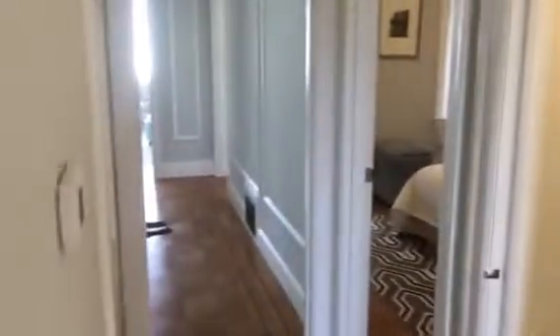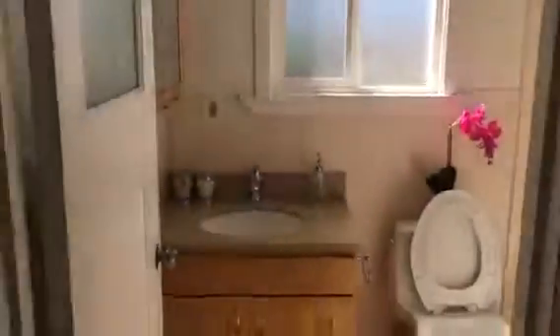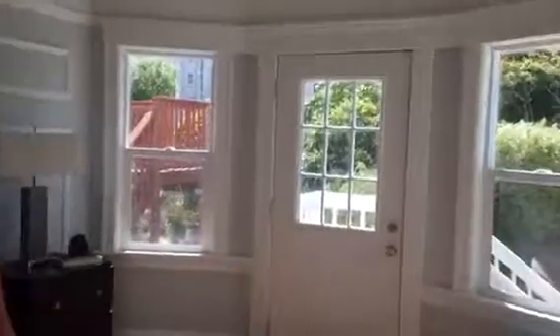That's the bedroom that I mentioned, and the dining room. This is how you go to the downstairs. This is the bathroom, and this is the second bedroom, which overlooks the backyard.